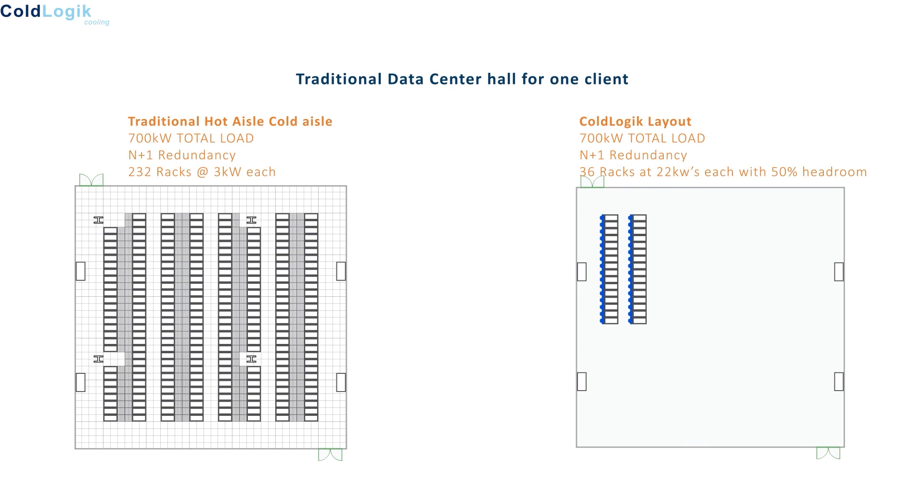Using the same water supply parameters as traditional data center cooling, each rack would now house 22 kW of IT load with the same N+1 redundancy. But instead of 91 kW power draw, the cold logic RDC only uses a total of 8.7 kW, which represents over 90% energy saving. Furthermore, each RDC would allow each rack to increase by another 50% additional load, taking it to 33 kW per rack, future-proofing the data center for higher-duty chipsets due to arrive within the next 5 years.